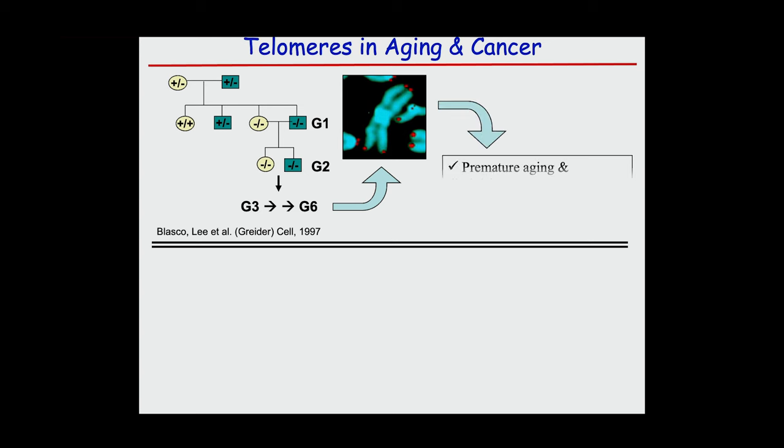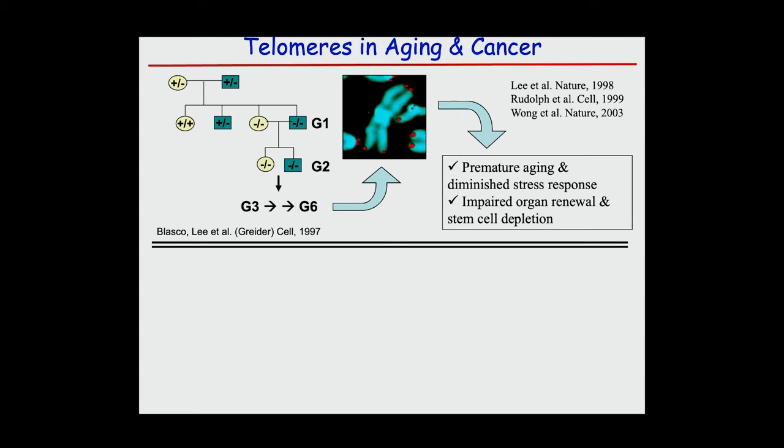Coincident with the cytogenetic evidence, we began to see phenotypes emerge. The animals experienced premature aging across the organism. They had a diminished capacity to handle acute and chronic stress, similar to aged humans. Organ systems with high proliferative activity — like the GI tract, skin, and hematopoietic system — were severely affected, with a lot of organ atrophy.